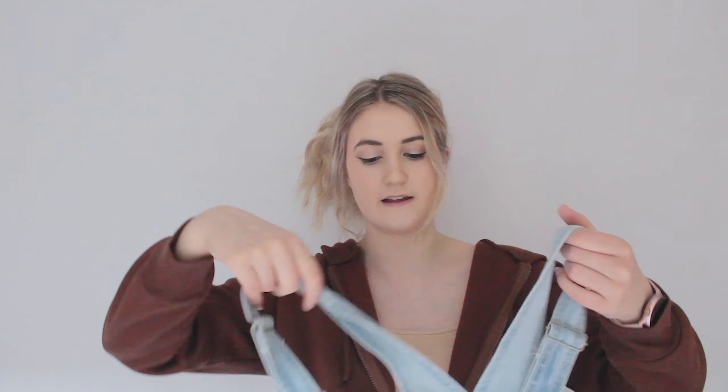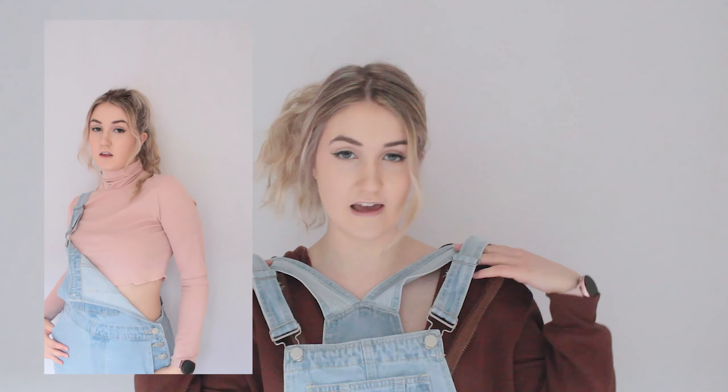Next I got some dungarees — dungarees are so 2000s and I wanted to bring it back this summer. I got some light blue wash dungarees which are short, they fit like a dream. I'm going to be getting my wear out of these. I feel so cowgirl in them. I love it — I used to wear these all the time when I was younger and I'm bringing it back.